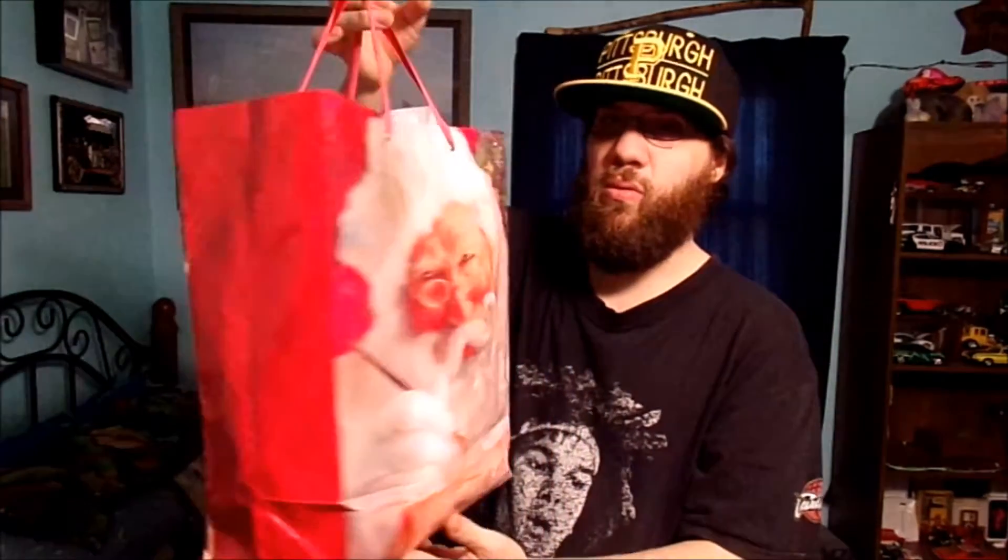This is the Christmas bag it came in — very cool. And you're going to say, Chris, why don't you try it on? See what it fits, how it fits. If it's soft — that's one of the things I like about shirts, making sure they're very soft. I don't like rough shirts or anything.